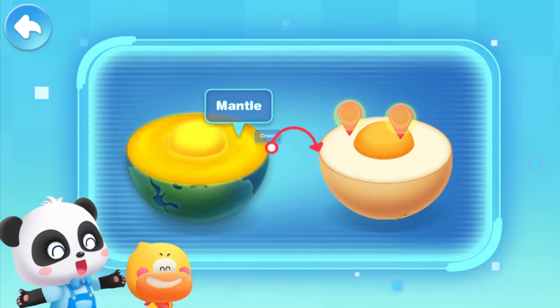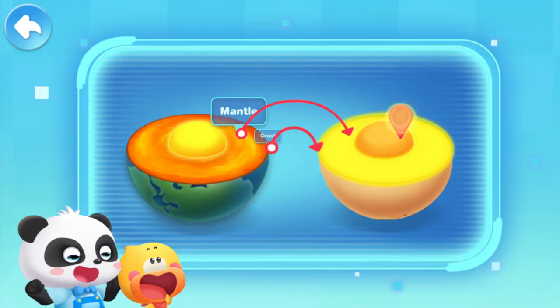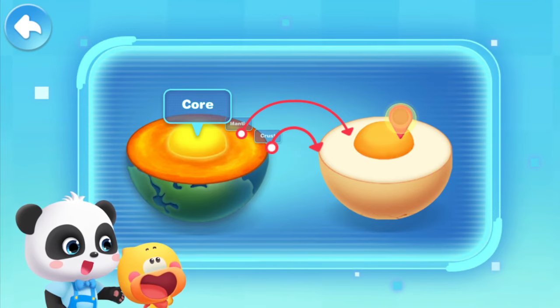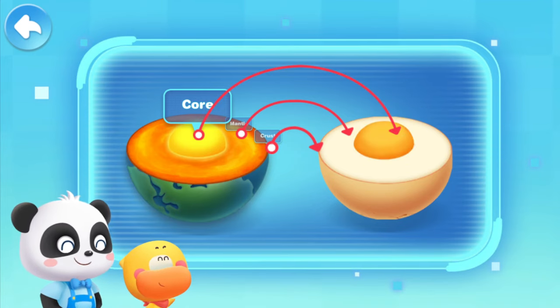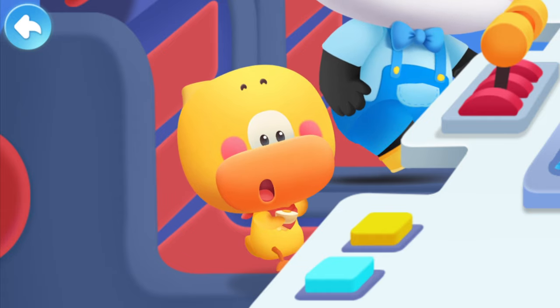Where does the mantle look like an egg? Egg white! Finally, it comes to the innermost core of the Earth. Which part of the egg does it look like? Egg yolk! So this is what the interior of the Earth looks like — just like a boiled egg!